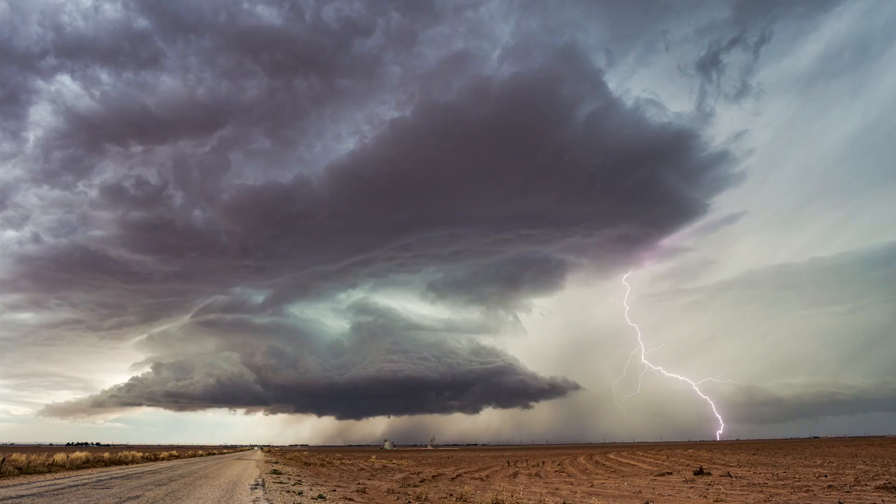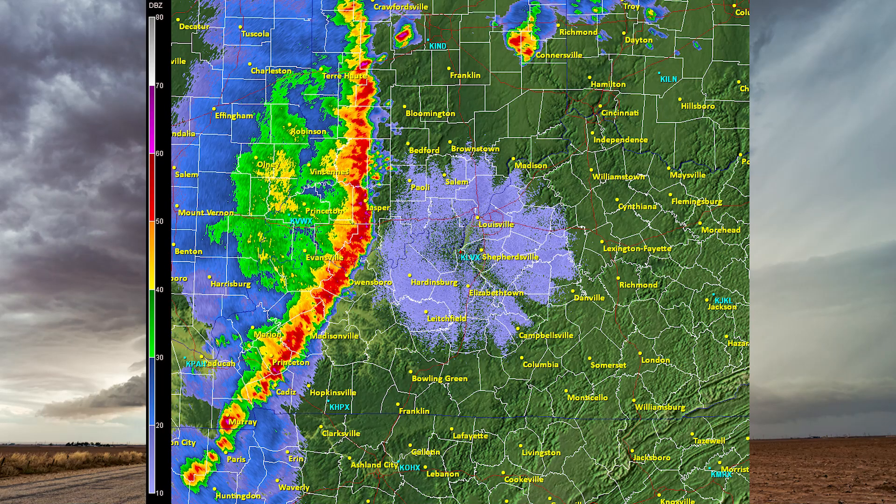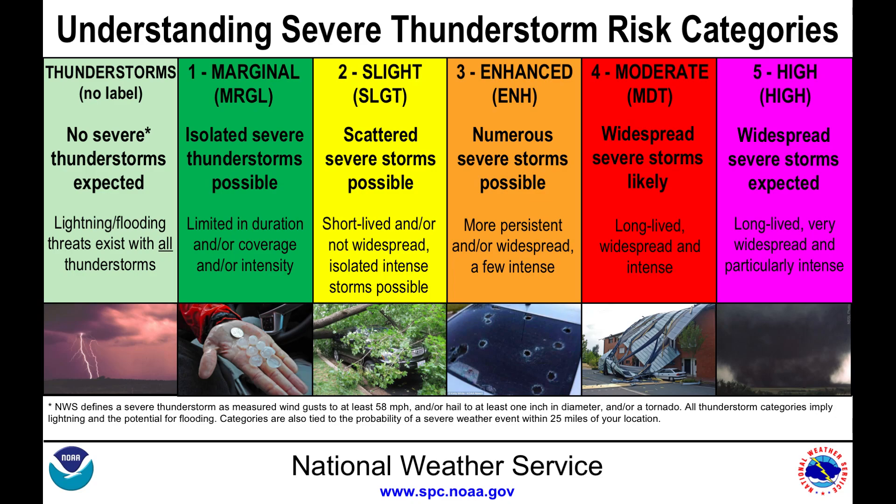Level 3 is the enhanced risk. This is when we can see several severe storms within an area, and typically we do not see risks much higher than this here in Hampton Roads during our severe weather season. Level 4 is moderate risk — this is when severe weather is expected to be widespread and large tornadoes are possible.